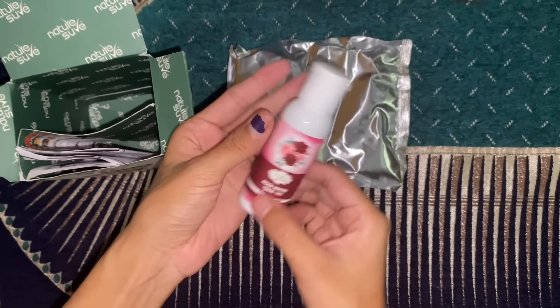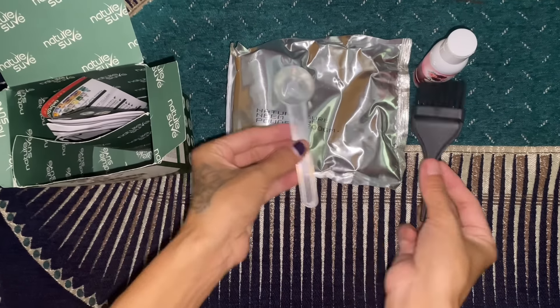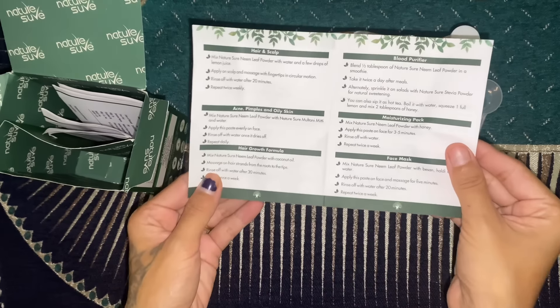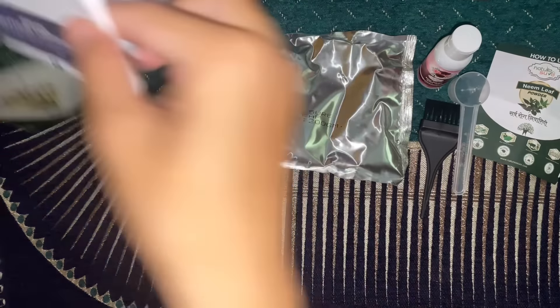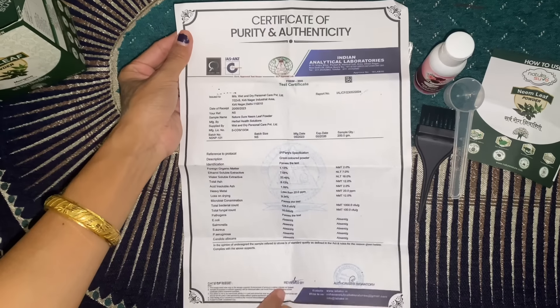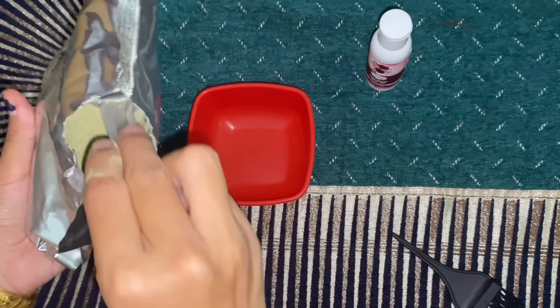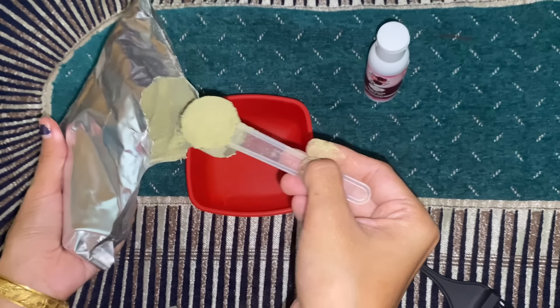Free rose water, 50 ml. This is the product — 100% pure. This is the name leaf powder.